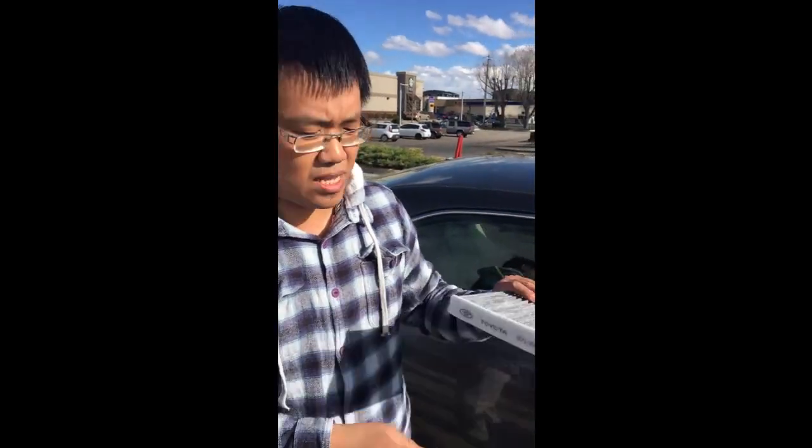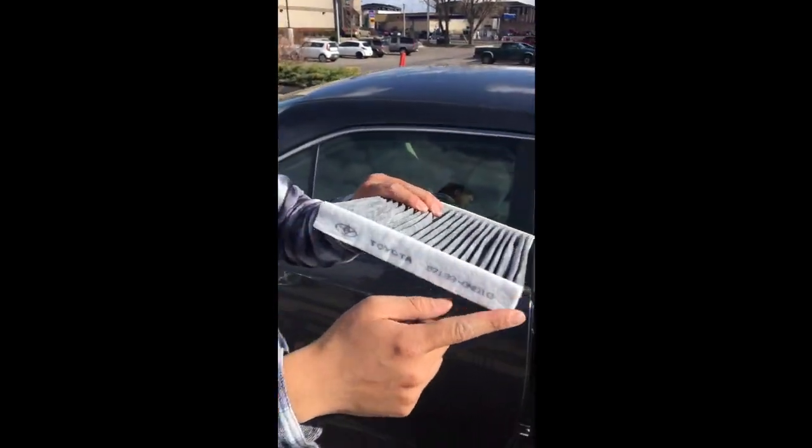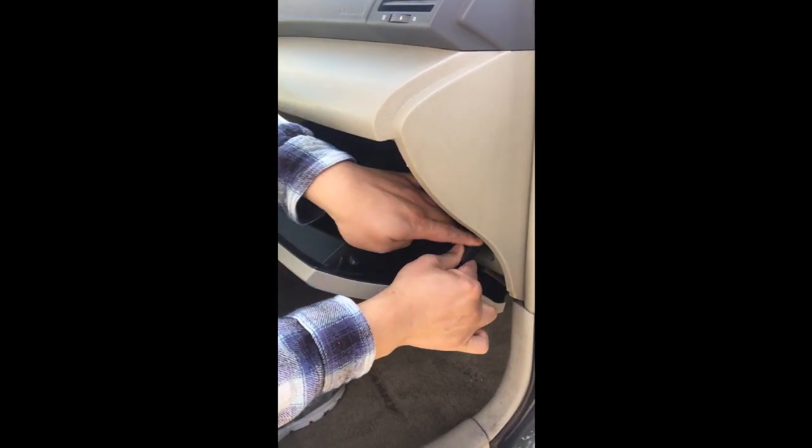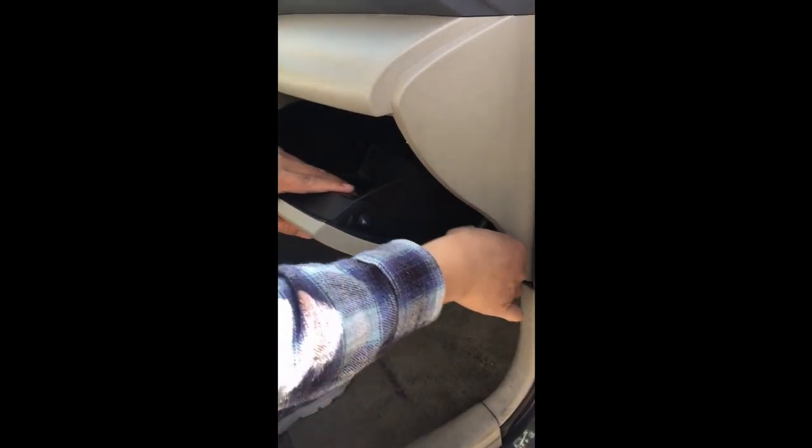So this is the new one. This side should be outside, okay? And then we push it back. Put this guy back. And push the glove box back. Pull this guy out and then hook it. Put it back. We are done.